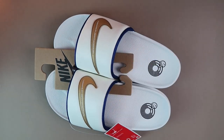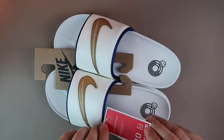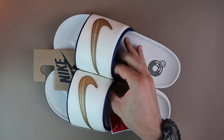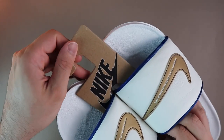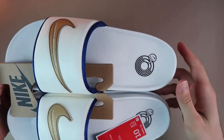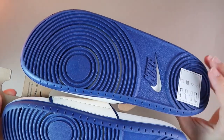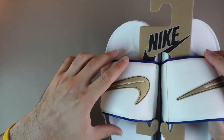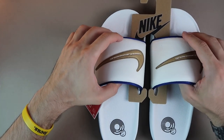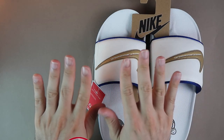Gördüğünüz üzere gıcır gıcır bir tanesi masamda duruyordu; alalı bir 2-3 ay olmuştur muhtemelen, outlet'ten almıştım ama hâlâ giymedim, temiz tutuyorum. Bir inceleme yaparım düşüncesiyle fırsat bulamadım, ama artık bugün yeter dedim ve karşınıza çıktım. Umarım bir like atıp abone olup zil işaretine basarsınız, teşekkür ediyorum şimdiden.